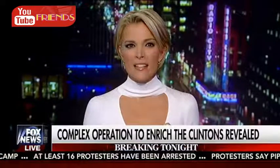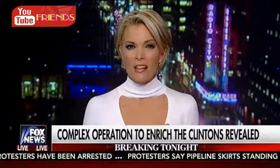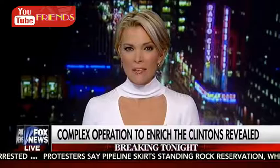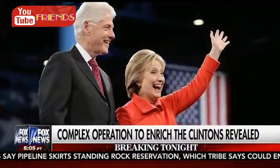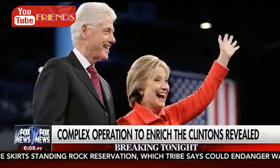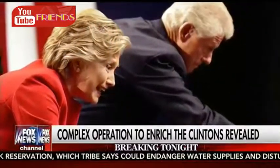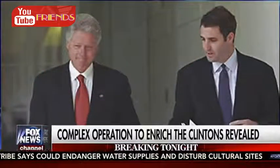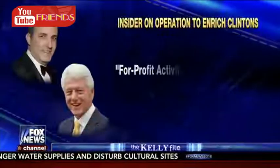Glad to hear everyone's all right. Also breaking tonight, with just 12 days until Americans elect their next president, there is growing pressure on Hillary Clinton to respond to the latest leaked campaign emails. These notes detail the most lucrative time in Bill and Hillary Clinton's careers — the years after they left the White House and while Mrs. Clinton served as Secretary of State. A new WikiLeaks release revealing a memo written by Clinton Foundation executive Doug Band, detailing what he called...